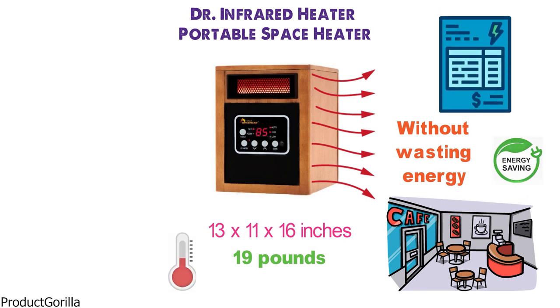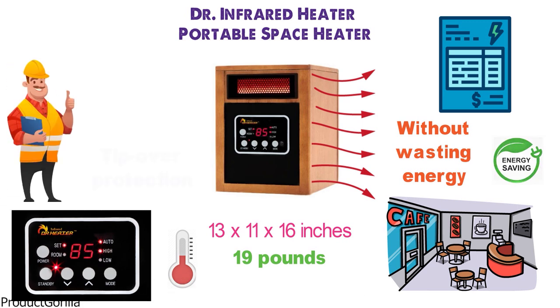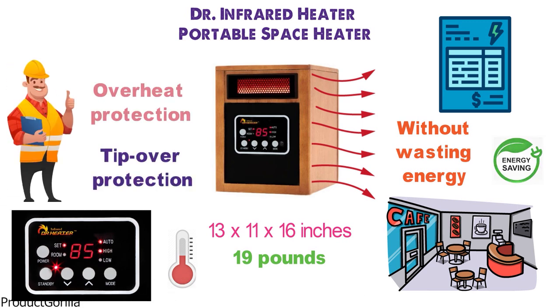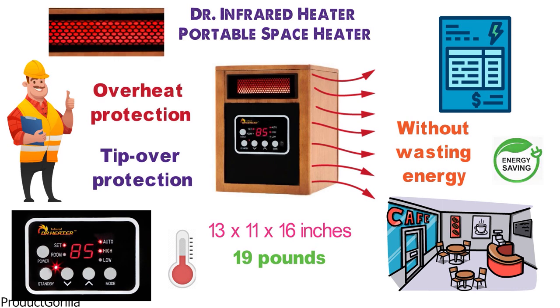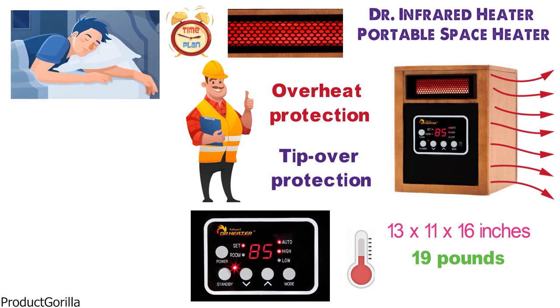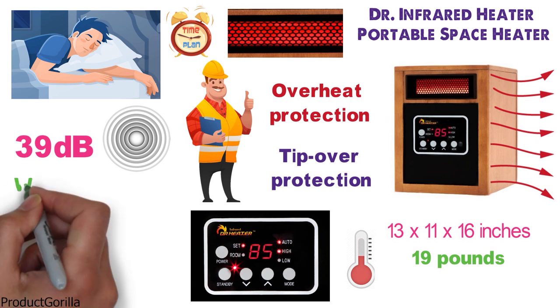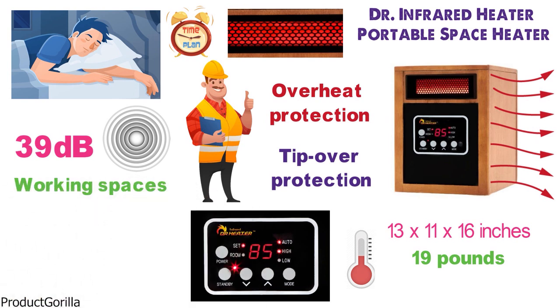You can adjust the temperatures between high and low or simply leave it on auto. This heater has a lot of safety features such as tip-over protection, overheat protection, and more. The dual heating system heats up very quickly and the automatic shutoff timer allows you to put it on before bed. The sound produced is only 39 decibels, making it extremely quiet and perfect for working spaces or when you are sleeping.